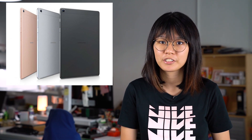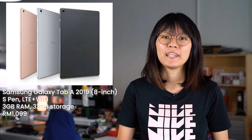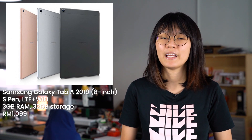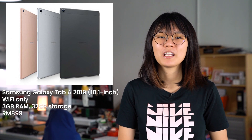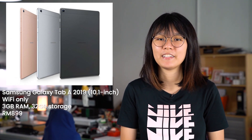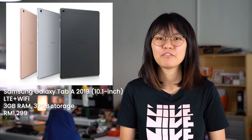If you're looking for something more affordable, the Samsung Galaxy Tab A 2019 is also available. It comes with either an 8 or 10.1-inch display, and both come with 3GB of RAM and 32GB of internal storage. The 8-inch Samsung Galaxy Tab A 2019 with S Pen and LTE support is priced at RM1,099. The 10.1-inch version is priced at RM899 for the Wi-Fi version and RM1,299 for the LTE variant.